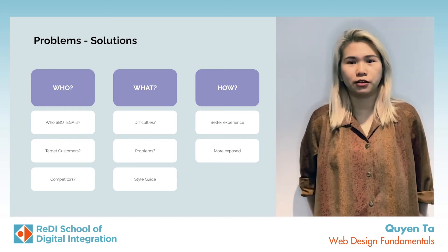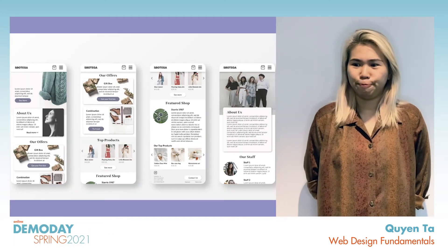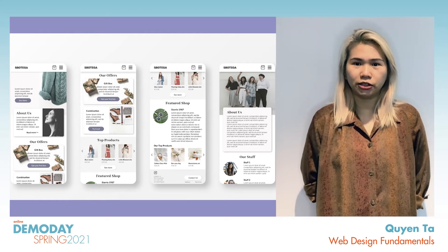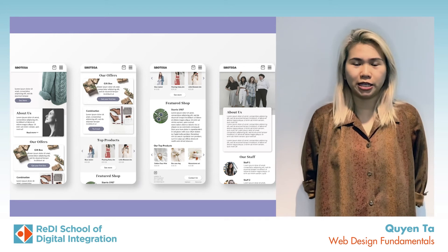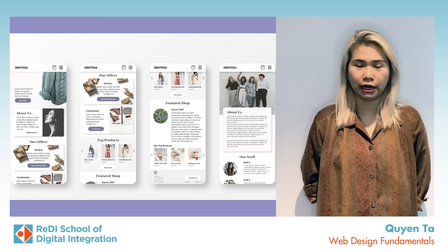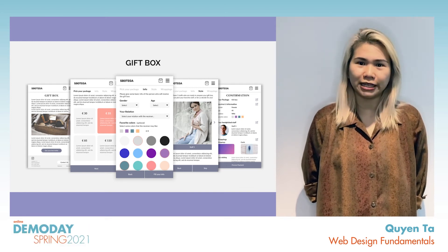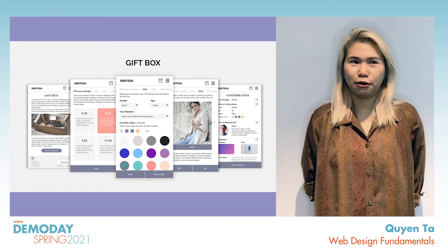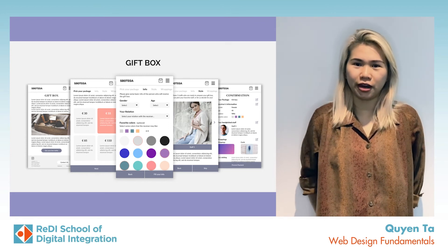And how to give the customers a better experience, and so on. So here are my designs. This is the landing page and about us page. I could say it's like the face of S.Botega where you can easily grasp the essence of the brand. I also created new features for the website. The first one is called gift box, dedicated for people who are not really familiar with fashion or trends out there.